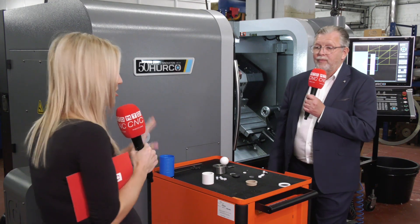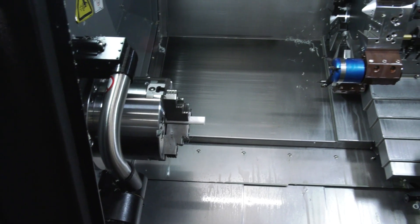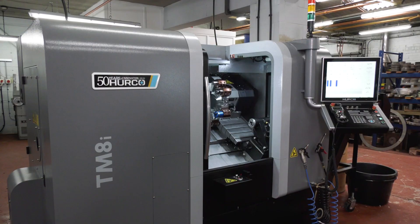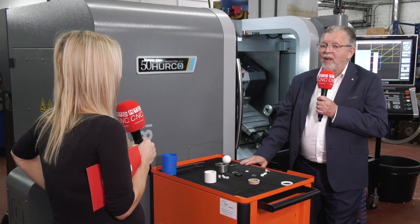What a story. So all in all, you've won back work, you're able to machine more, and the service and support from Herco is second to none. Would you buy a Herco? I think I know the answer. Yes.